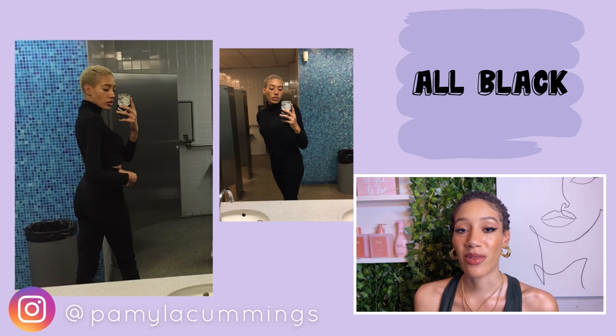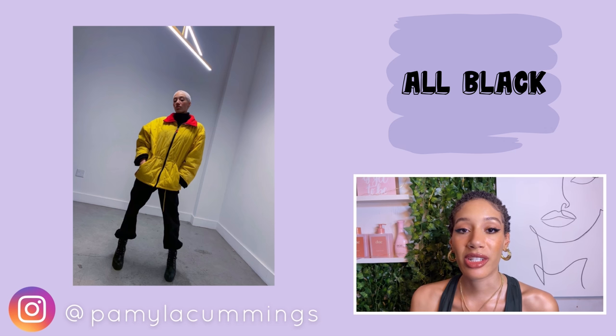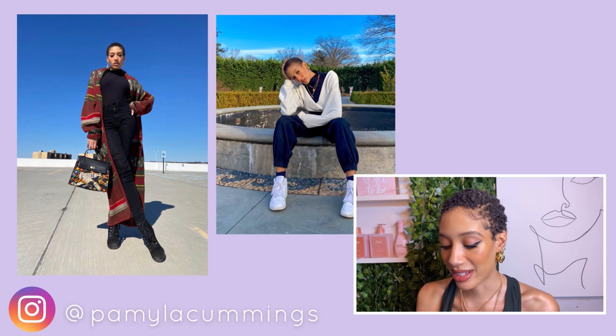Turtlenecks look very professional. Personally I love a good all-black outfit especially with a turtleneck because it gives me very much model-on-the-go vibes. It's super clean, super simple, but the look is really effective. Winter is really easy because it's all about layering a turtleneck under everything — turtlenecks will always make you look put together.